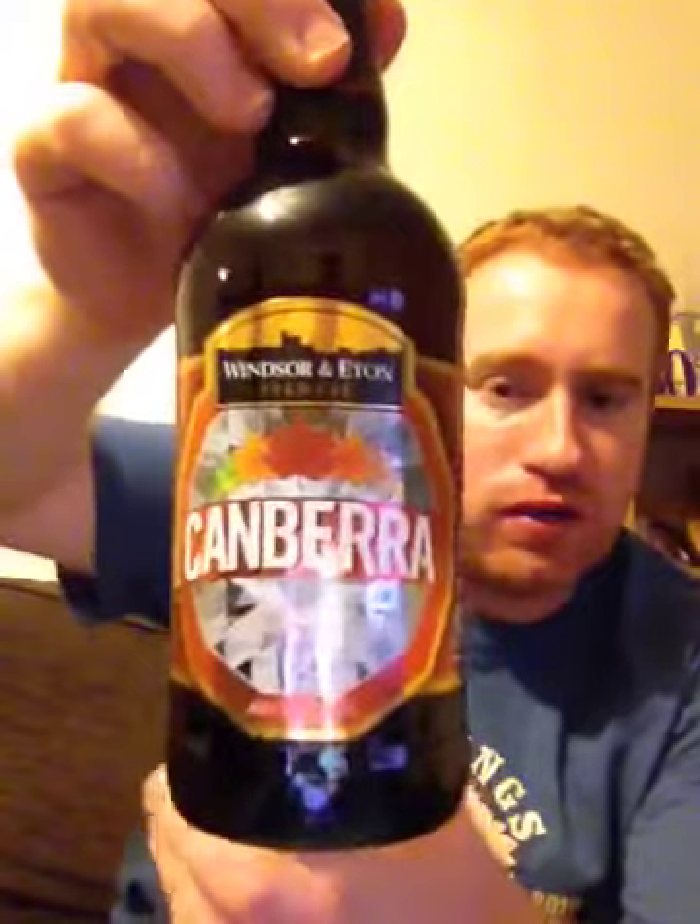Hey all and welcome to Real Ale of Britain. Tonight I've got a beer for you and it's from the Windsor and Eaton Brewery. I want to thank Paddy who called to the house today and dropped a few beers off for me. Cheers mate.